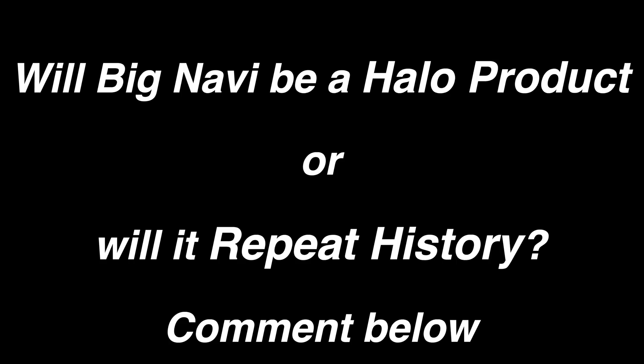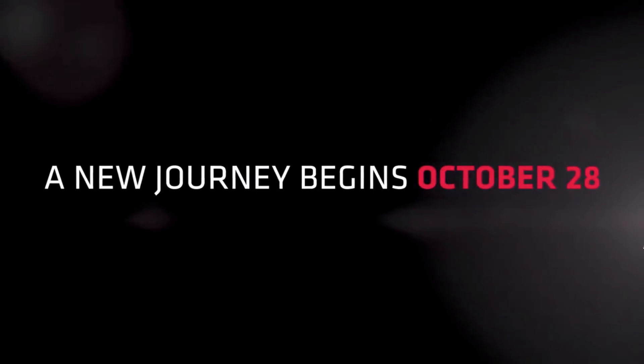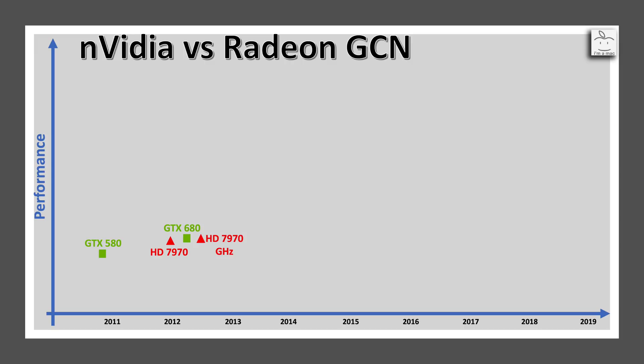It's up to AMD to be responsible and temper expectations for a Halo product that just beats the competition's last-gen flagship two years later. In any case, the date is set and time will tell. If you'd like a history lesson over the past decade on how AMD has battled NVIDIA for leadership in graphics cards, check out my Big Navi series.